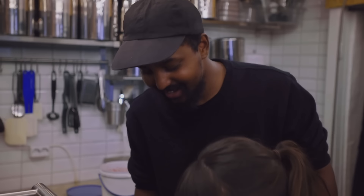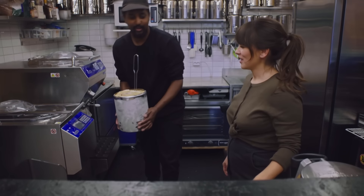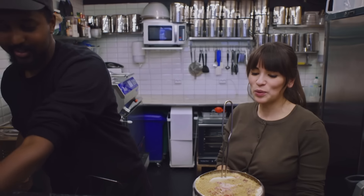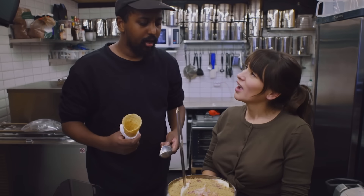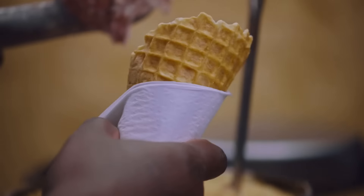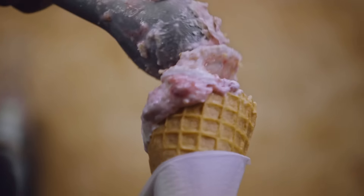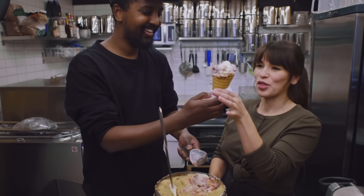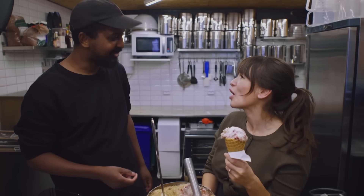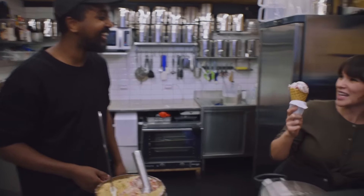Do you think I'd get a job here? Yeah, for sure — you're hired! I think I have to try it. This looks delicious. Is this one of your top sellers? I wouldn't know — it's the first time I make it! So, lingonberry, cardamom, with graham crackers on the top. Amazing. Thank you so much. This will keep me going for my little trip to my next place. Thanks for coming by — I will enjoy this. See you later.